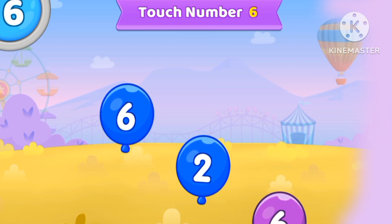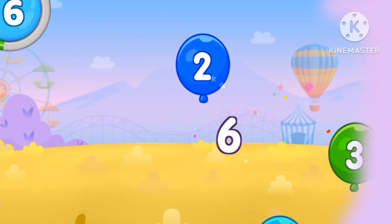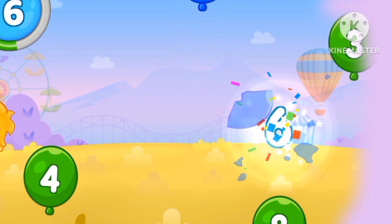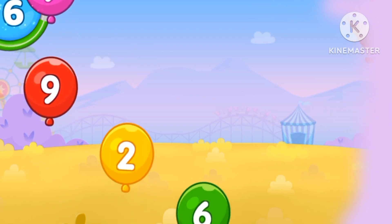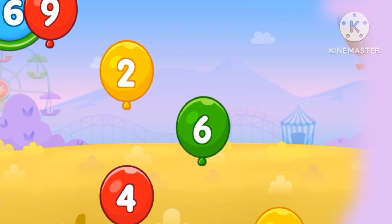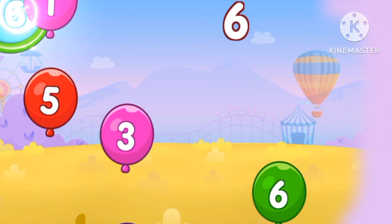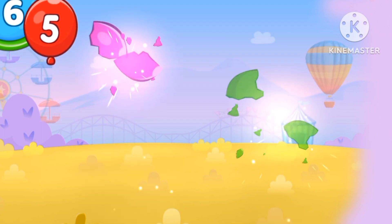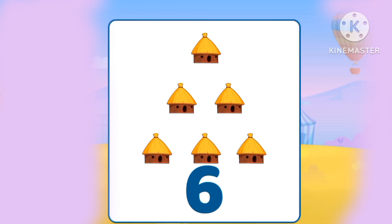Let's touch the number six. One, two, three, four, five, six, seven, eight, nine and ten! Six hearts! One, two, three, four, five, six! Six hearts!